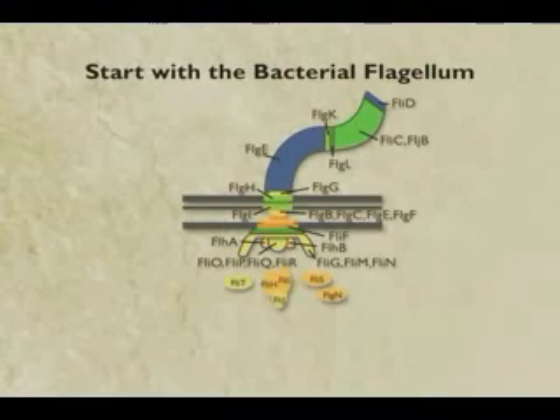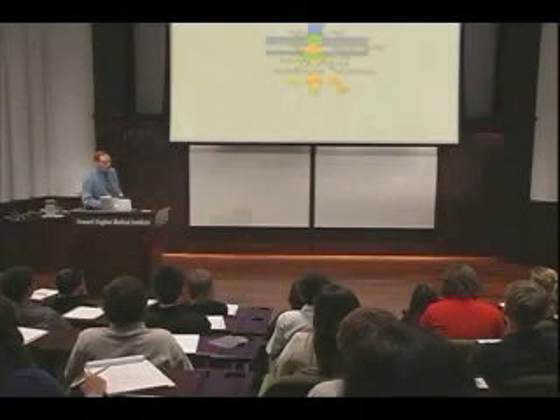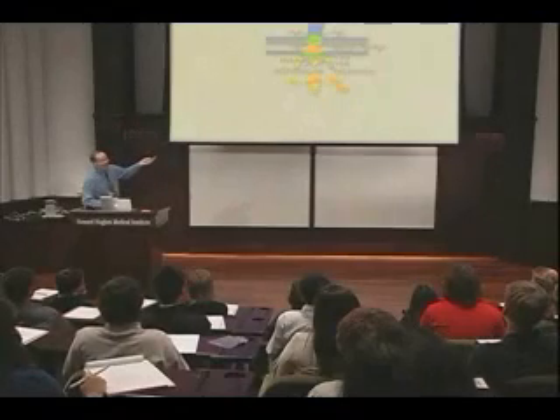Let's start with the bacterial flagella. Here it is from a biochemical review article - it's got about 30 different proteins. So let's do an experiment. Let's take away not one part, not two or three - let's take away all but ten of its parts.